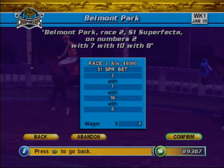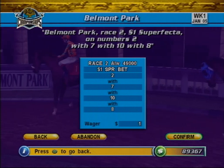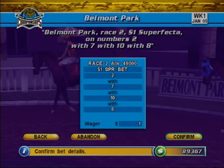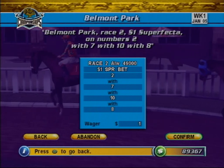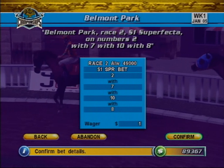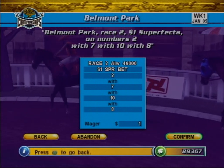The Superfecta. This is similar to the Exacta and Trifecta, except that you must pick the horses that finish first, second, third, and fourth in exact order. Expect big payouts if you score a Superfecta.